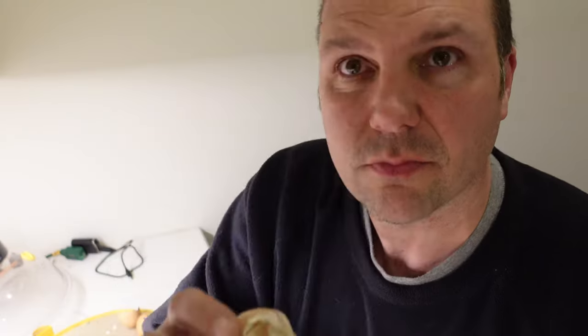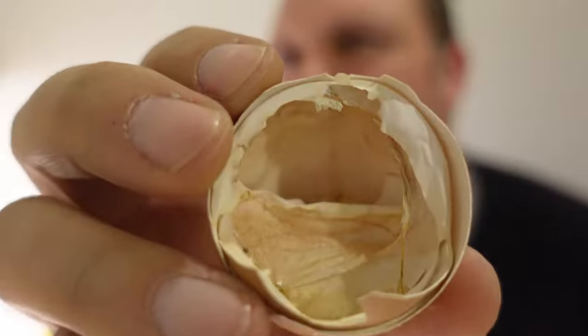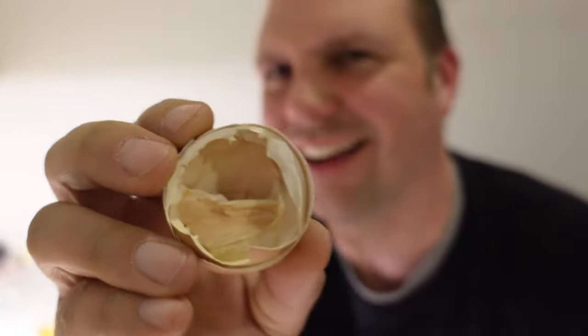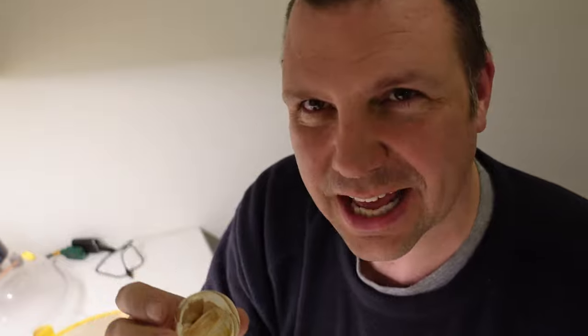Looks like we got six that pipped and hatched by themselves — six healthy Rhode Island Red chicks. They're all looking good. There are three eggs in here that are still trying to pip. Look at the shells, guys — you see this membrane? All that stuff is what helped those chicks develop inside these eggs. Isn't that amazing?